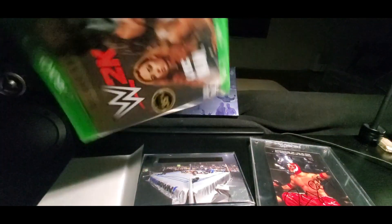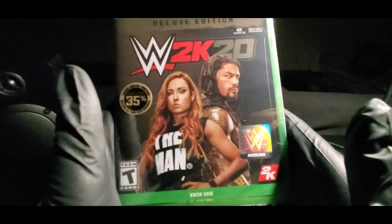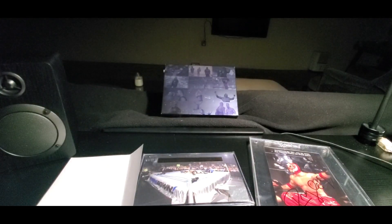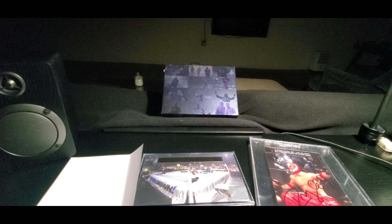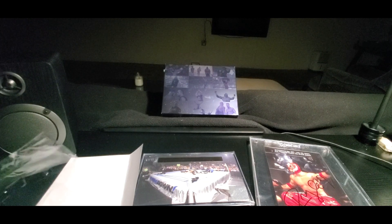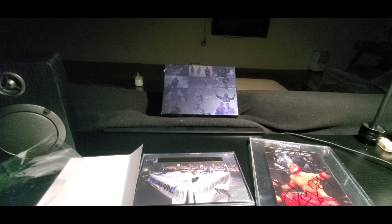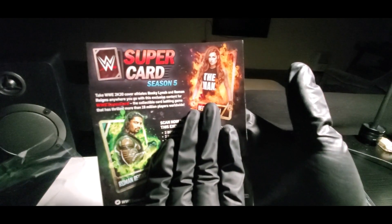Like I said, I'll be doing the giveaway — I think the QR codes are inside this game right here. Save 35% on the deluxe edition. Let's get this cracking. I don't think they shorted me on that; hope not, that would not be good. And the super cards are inside — we've got the Becky Lynch and the Roman right there.